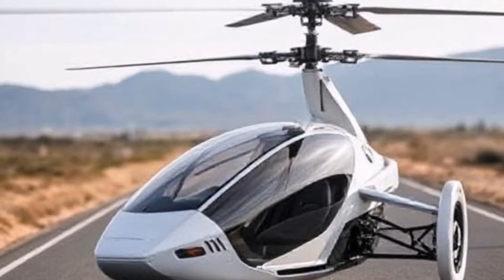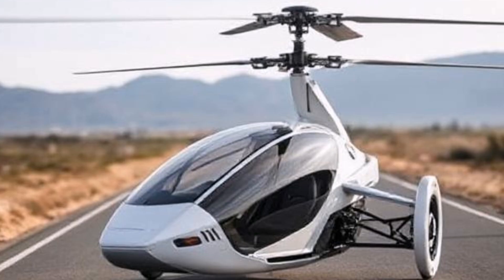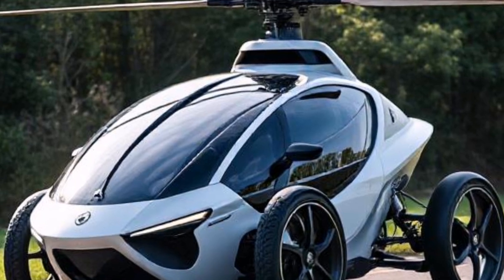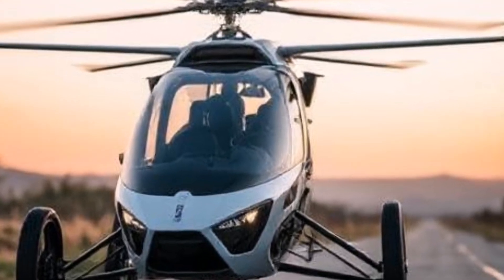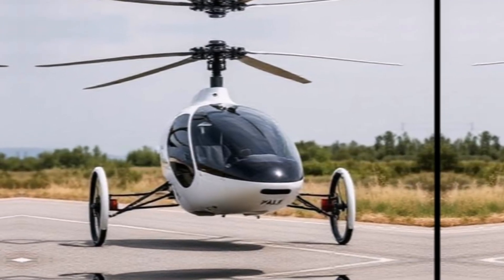Regulatory compliance: The vehicle is designed to meet aviation and road regulations, which can vary by country. Prospective owners need to have the appropriate pilot's license to operate it in the air.